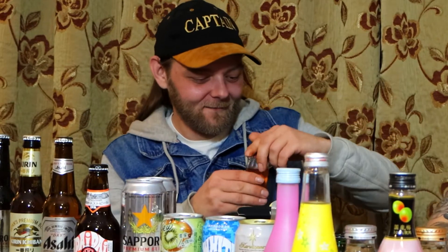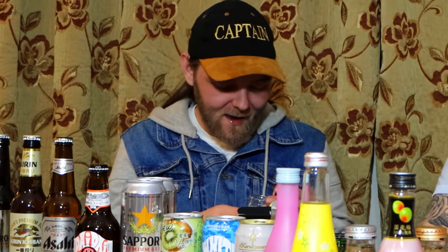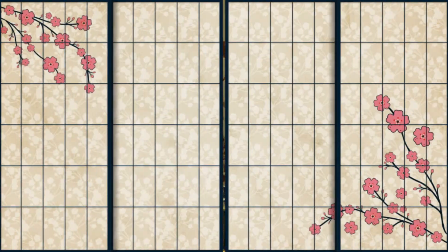It tastes like brimstone and hellfire — that's the first one. The second one tastes like wine, but neither of us are big fans. There's a burn in the throat. Those were bad ones to start with, but let's get the wine out of the way first and move on to some nicer things.